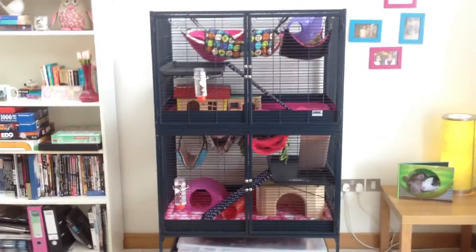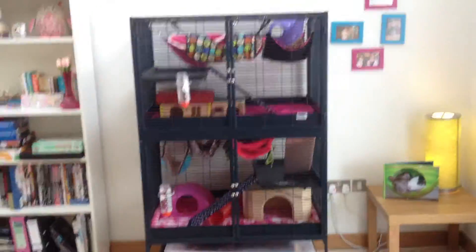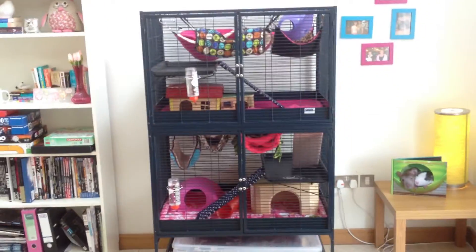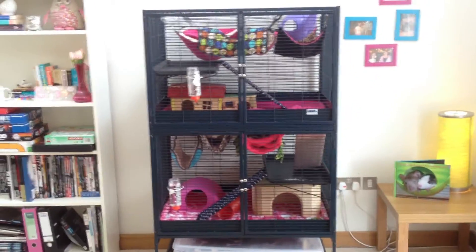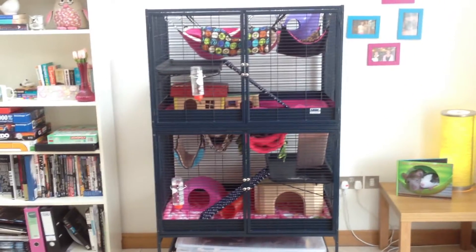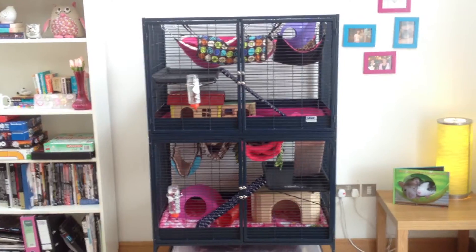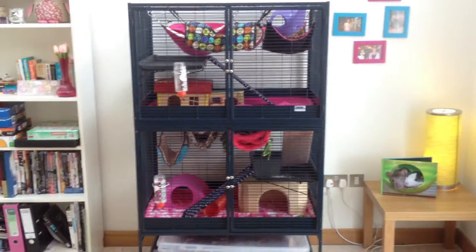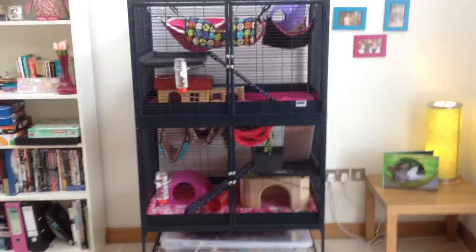So as you can see this is my cage. It's the Savick Royal Suite 95, the double version as you can see. And I really love this cage. It's perfect for all my rats because it is so large. According to the cage size calculator it says it can hold up to 12 rats. 12 might be a bit excessive but for the four that I have it's absolutely perfect.